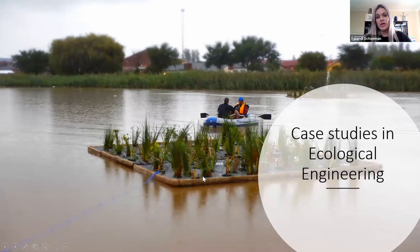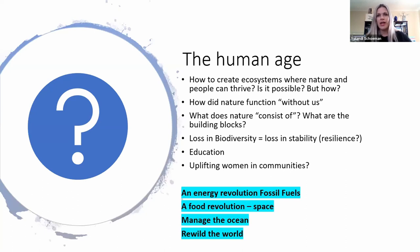Ecological engineering is really a field with extremely wide application. Going through the case studies is basically looking at promoting sustainable ecosystems that enable planetary health towards establishing bio-intelligent systems that become like functional ecosystems. When we look at the Anthropocene, we have to figure out how to create sustainable ecosystems where nature and people can thrive, how nature functioned without us, and what is urgently needed for the planet: the energy revolution, fossil fuels, a food revolution, space, managing the ocean, and rewilding the world.